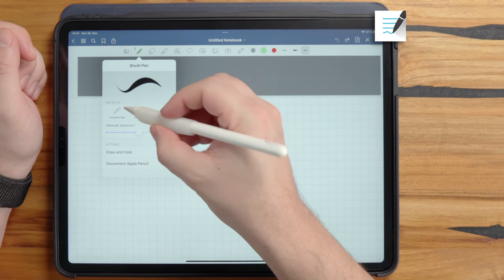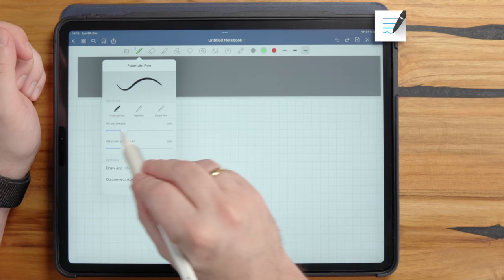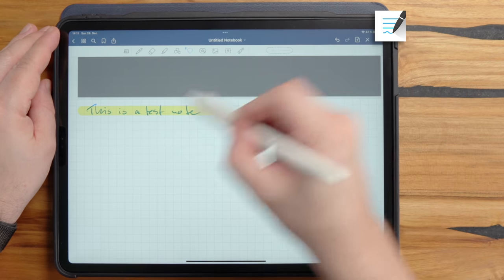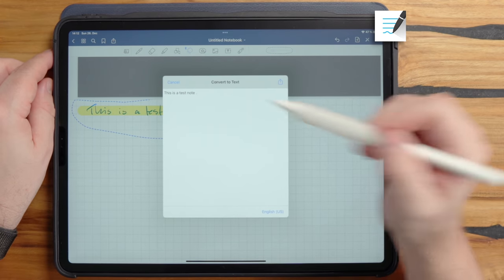In GoodNotes, I really like the pen style options — fountain pen with adjustable tip sharpness and pressure sensitivity. The highlighter automatically puts highlighting behind the text when you release. Selecting text and tapping convert gives a text output you can share or copy. However, the real advantage in GoodNotes is drag-and-drop: select the text, press and hold, drag it over to another app like a task manager, and it converts directly to text. This is only possible in GoodNotes so far — I love it.